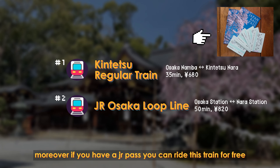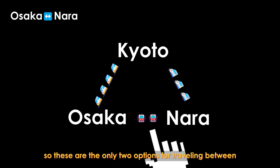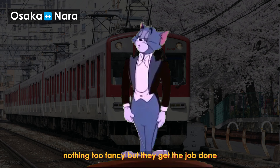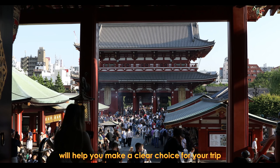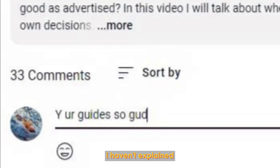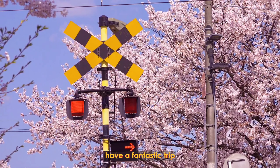Moreover, if you have a JR pass, you can ride the JR Osaka Loop Line for free. So those are the only two options for traveling between Osaka and Nara — nothing too fancy, but they get the job done. I've now covered every train you can take to travel between Osaka, Kyoto and Nara. I hope this information will help you make a clear choice for your trip. If you have any questions or if there's anything I haven't explained, please don't hesitate to leave a comment down below. And don't forget to subscribe for even more Japan travel guides. Have a fantastic trip!